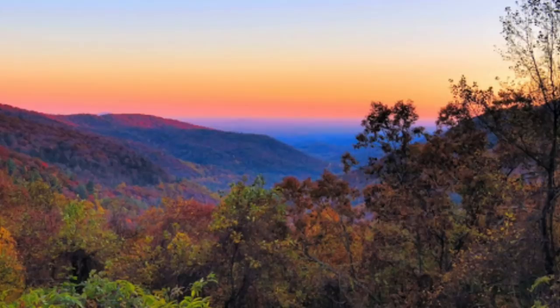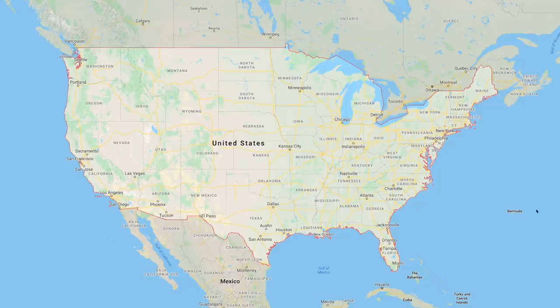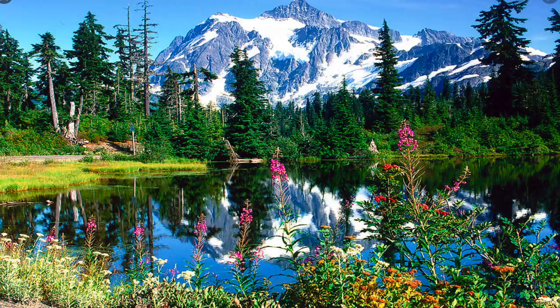A lot of you guys tell me northern Georgia is awesome. I also want to go check out Utah — just head out west — and northern Texas. I'm going to check out my family out in Oregon and the state of Washington. Just have a good time on my trip and share the experience with you guys.